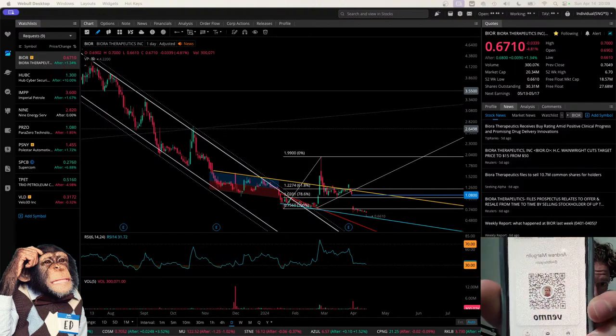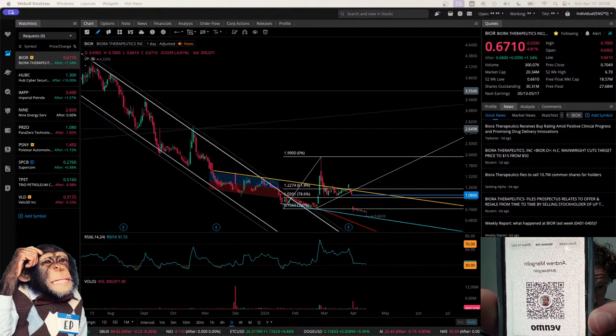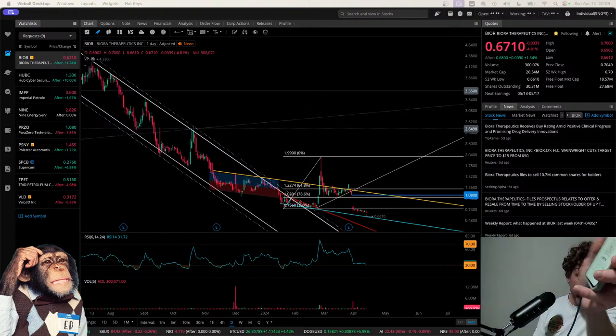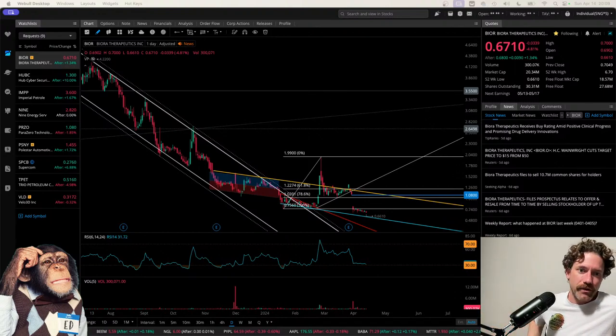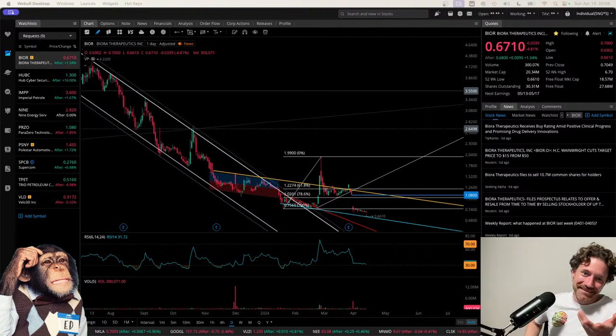That's me on Venmo — definitely not necessary, but maybe I should put that in my videos as a more direct way to donate. I wonder if YouTube would get mad at me for doing that. Anyway, diving into the Biora chart.